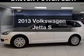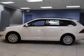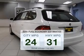Get noticed in this 2013 Volkswagen Jetta. If you're looking for an automobile with great attributes, look no further. Save your money — make fewer trips to the gas station when driving this fuel-efficient vehicle.